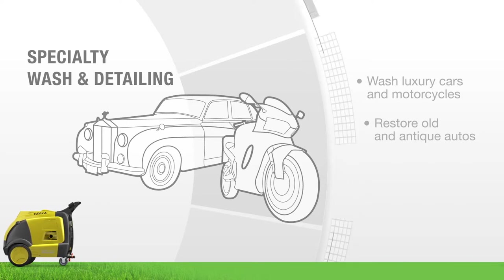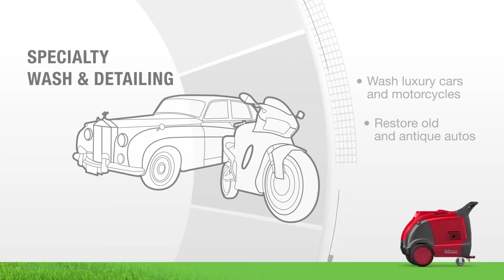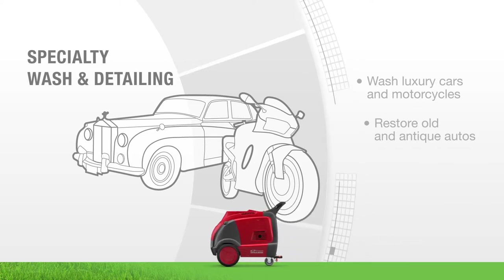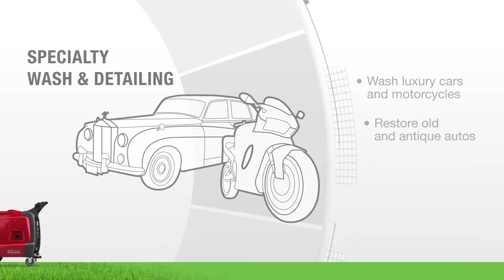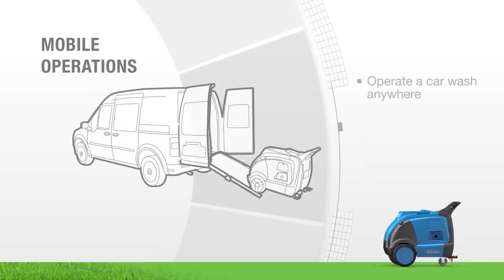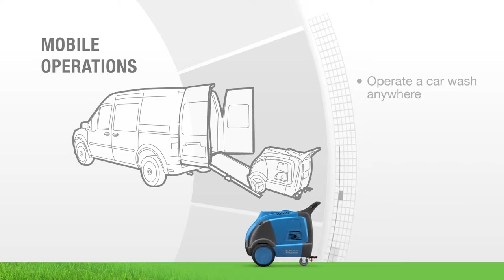Your service is not limited to washing everyday cars. Much less abrasive than pressure washers, steam is an excellent means to restore antique autos and clean luxury cars and motorcycles — without worrying about scratching them or damaging the paint job and fragile parts. Not every car wash can offer specialty wash and detailing, but you certainly can with the Optima Steamer.